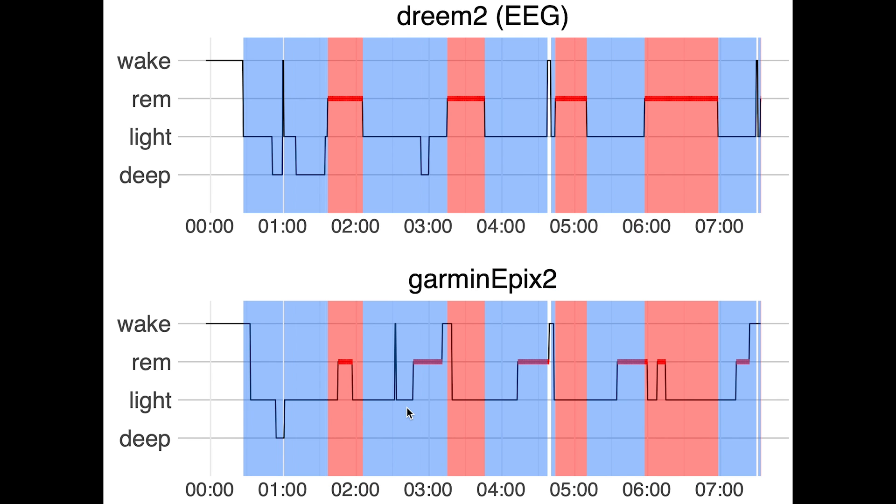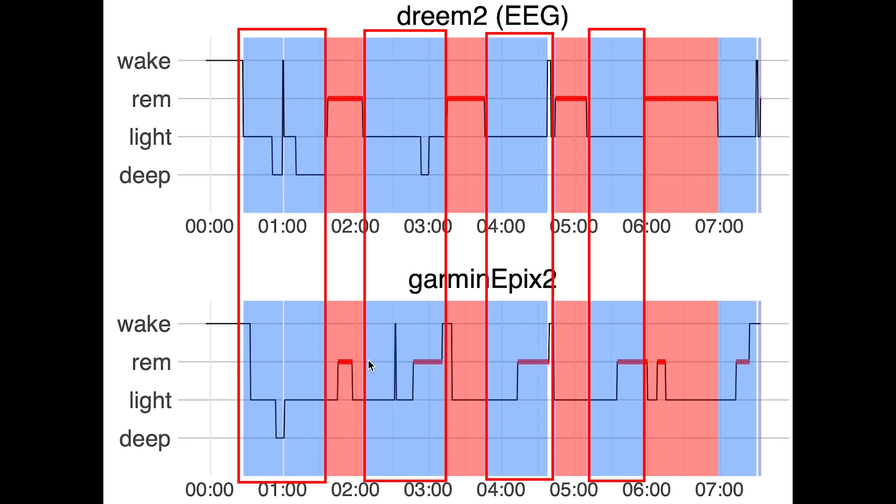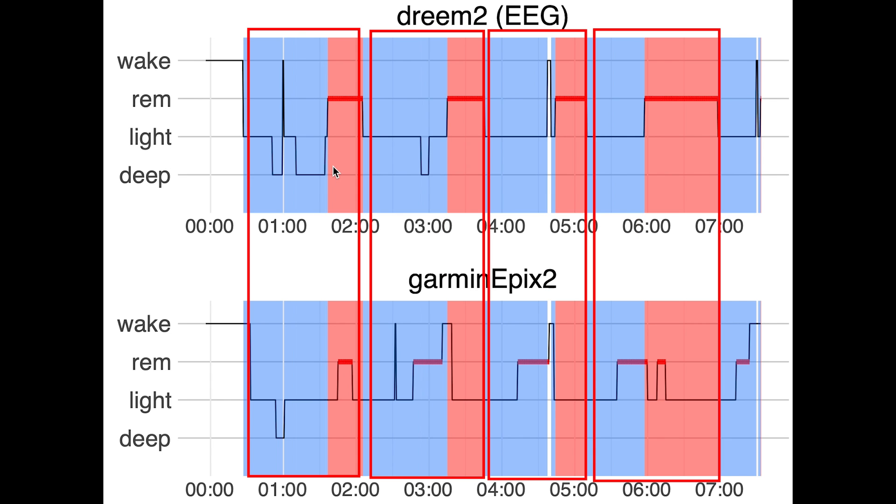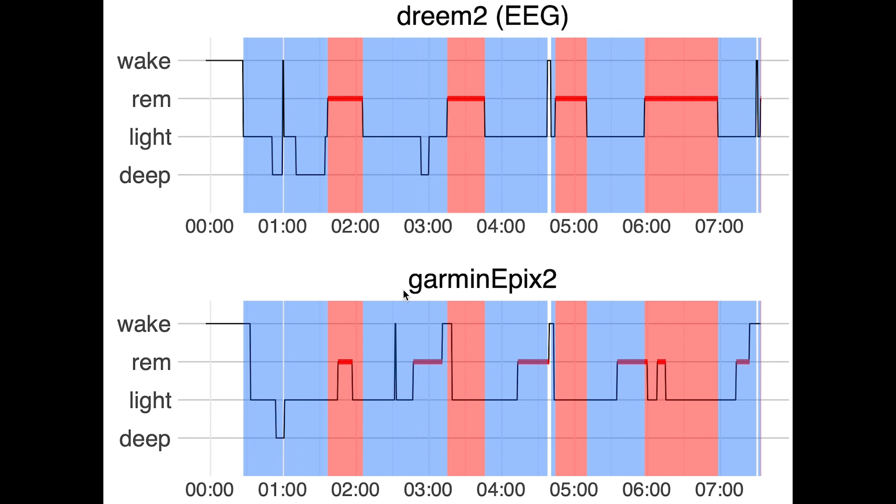You go through roughly 4–6 sleep cycles each night, each one starting with light sleep and deep sleep (marked in blue for the EEG device) and ending in REM sleep (marked in red). As you can see, I likely had 4 complete sleep cycles this night. Because the REM sleep detection by the Epyx 2 does not seem that great, I would judge that we cannot identify sleep cycles based on just the Epyx 2 data.